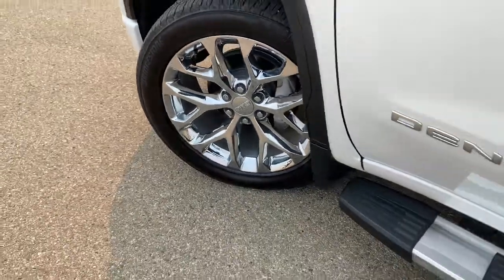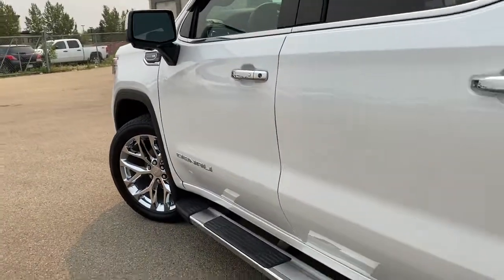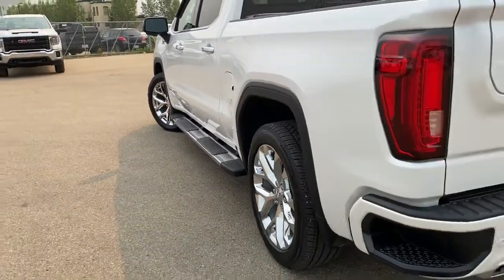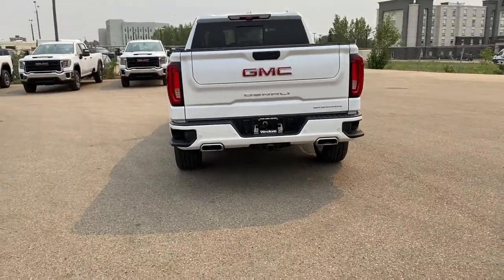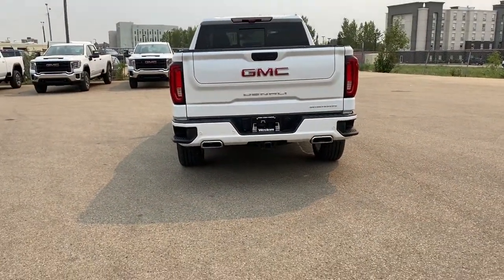22-inch chrome wheels, mud flaps, chrome side-view mirrors, door handles with keyless access, chrome cab steps, left-hand side capless gas cap, backup camera, reverse sensing system, and dual exhaust with corner step bumpers.